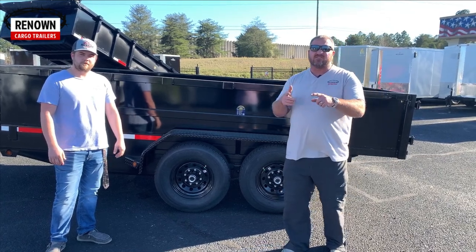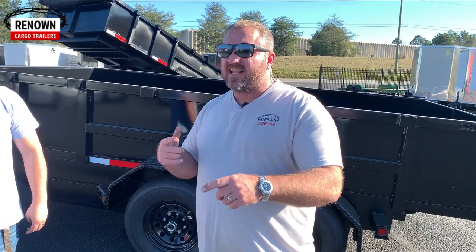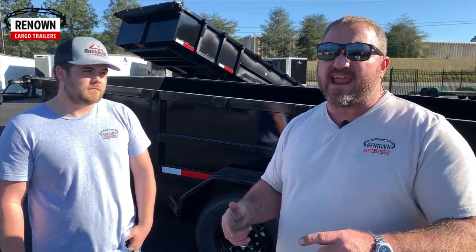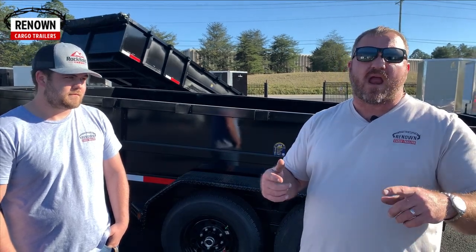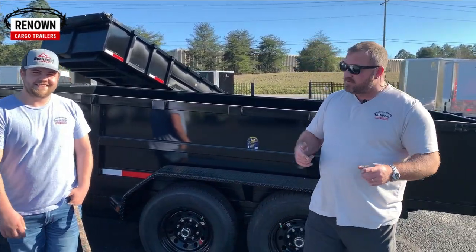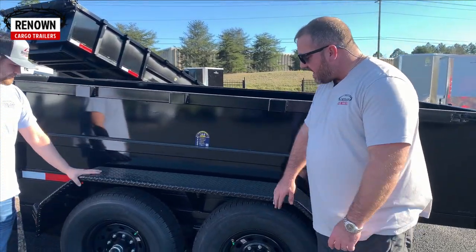This trailer is rated at ten thousand pounds. The trailer weighs four thousand pounds, so you can put ten thousand pounds in it. I've got a little secret: a good friend bought one of these, and he wanted to put it to the test — they were out clearing land and he put thirteen thousand pounds in this trailer and dumped the load. The thing's rated at ten thousand, but he put thirteen thousand in it.